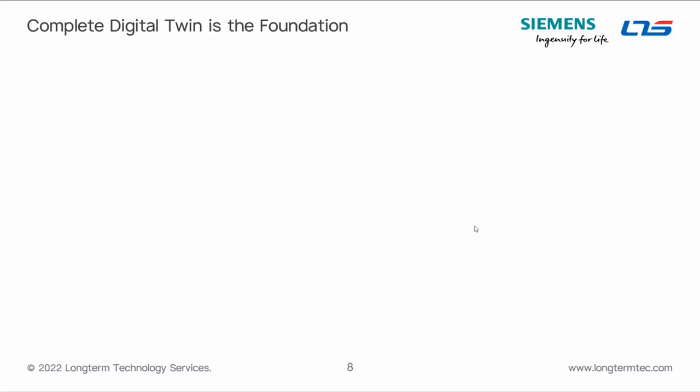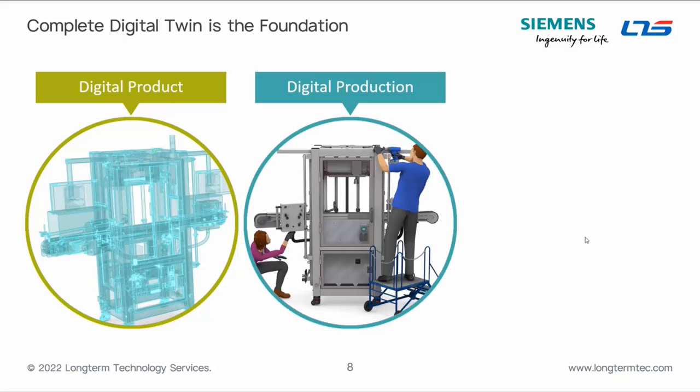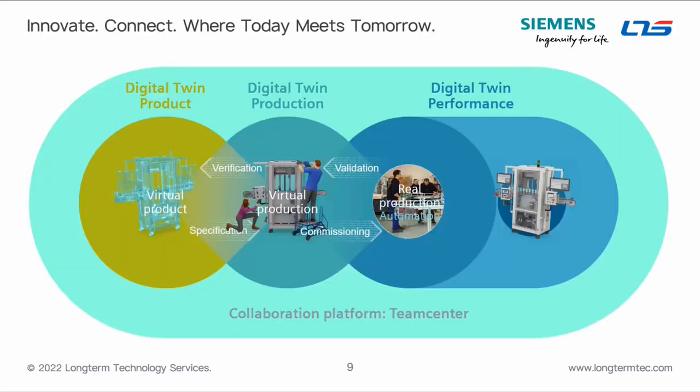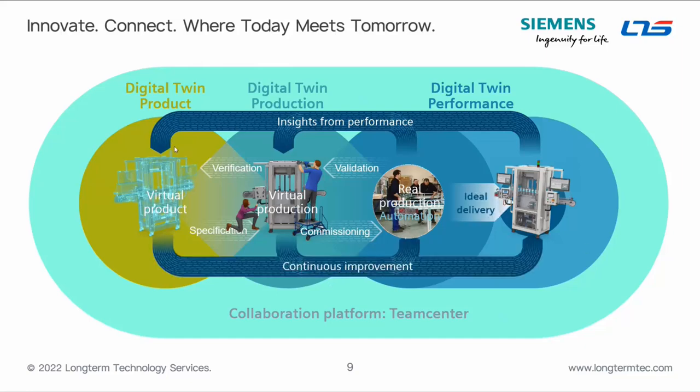Part of the vision here is this notion of the digital product, which you create in the digital world — your digital production system. Then you move to real-world commissioning, and after that comes digital performance, where data output from the actual system feeds back into your digital twin, creating a single closed loop. Insights from performance come back from the real system, which you then use to continuously improve — including optimizing and debugging your control logic using the digital twin.